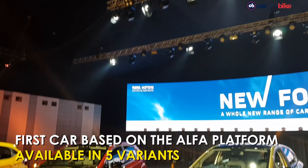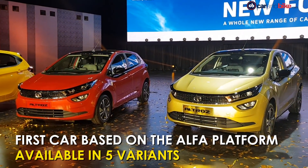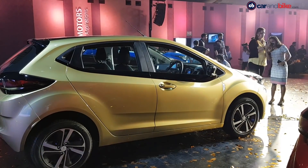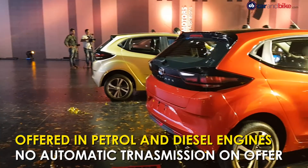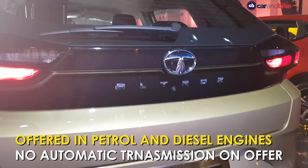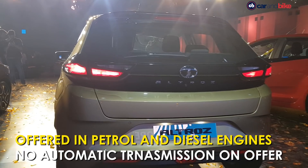The five variants are XC, XM, XT, XZ, and XZO, with 6 colours to choose from. There are petrol and diesel engines on offer, both of which are BS6 compliant. For the time being, there is no automatic transmission on offer.